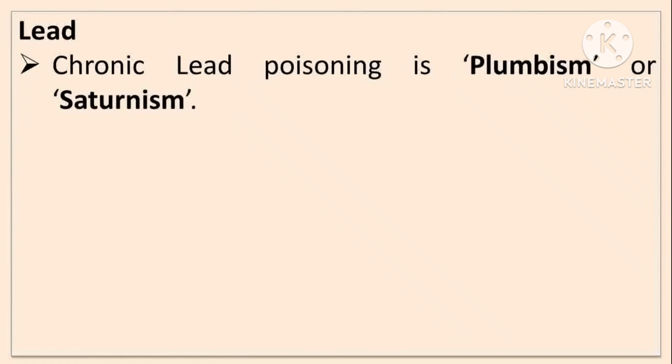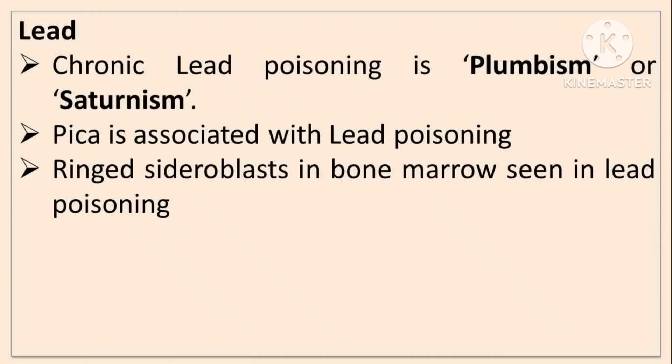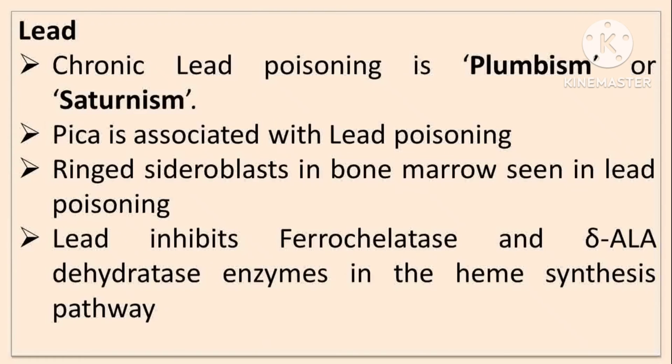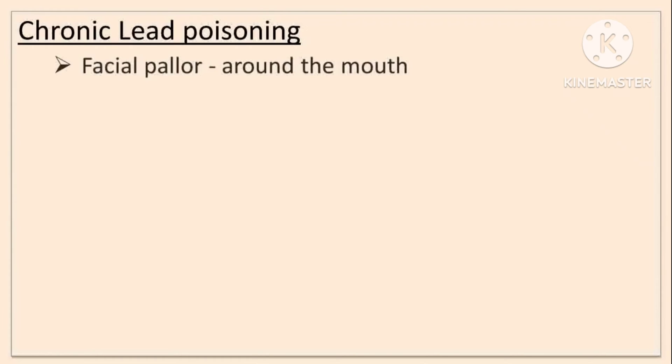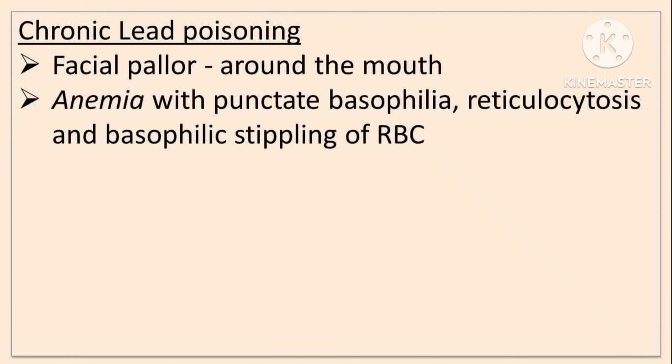Chronic lead poisoning is called plumbism or saturnism. Pica — the ingestion of inedible substances — is associated with lead poisoning and leads to it. Ringed sideroblasts in bone marrow are a finding seen in lead poisoning. Lead inhibits ferrochelatase and delta-ALA dehydratase enzymes in the heme synthesis pathway. Chronic lead poisoning initially presents with signs around the mouth, then anemia with punctate basophilia, reticulocytosis, and basophilic stippling of red blood cells.